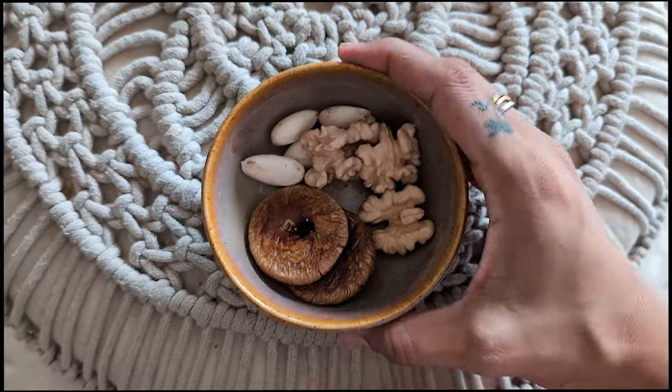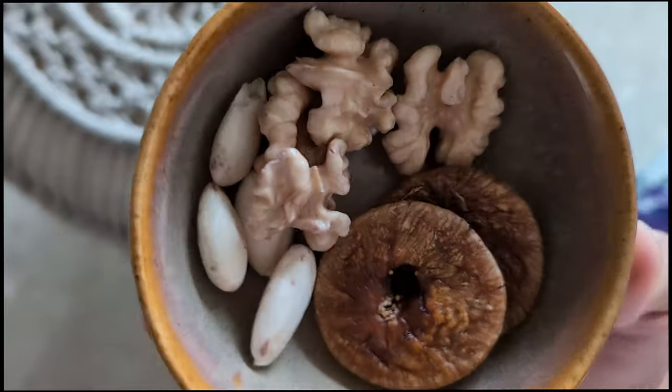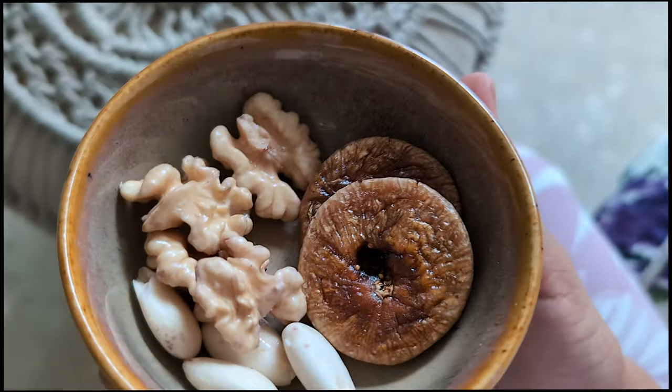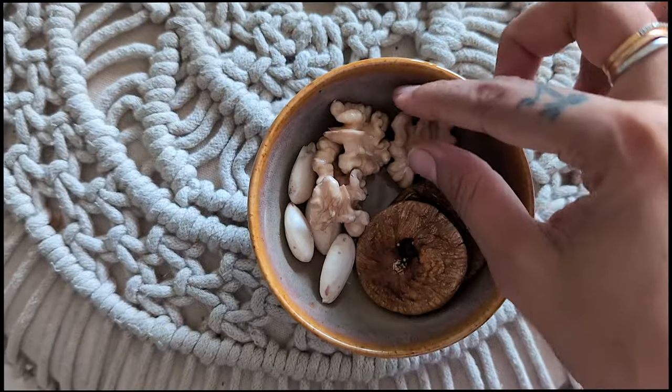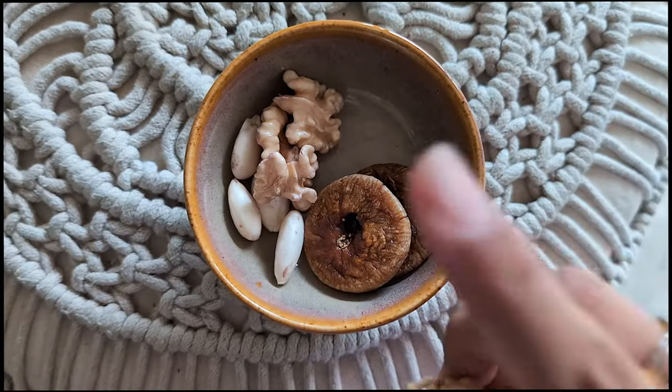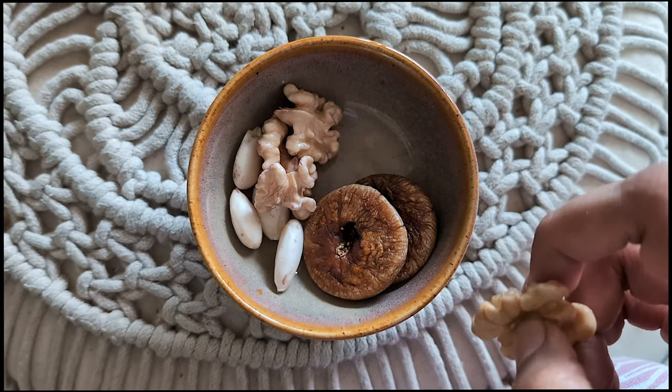Before breakfast I always have nuts — soaked nuts. I'll prepare something special for today's breakfast and I'm going to show you the recipe. So before my actual breakfast, I have some soaked nuts: walnuts, almonds and some anjeer. I eat this because I'm hungry when I wake up and I work out. So after shower and puja, the first thing I eat in the morning is nuts.